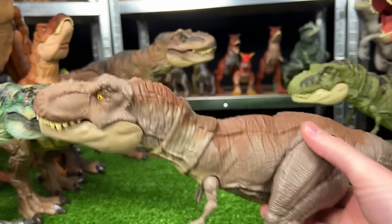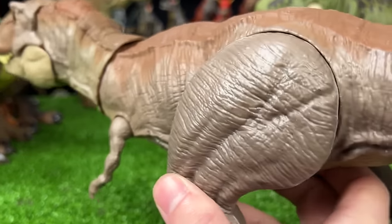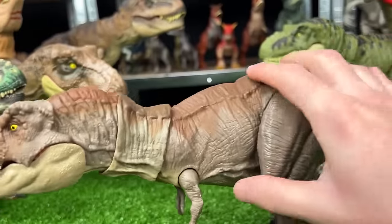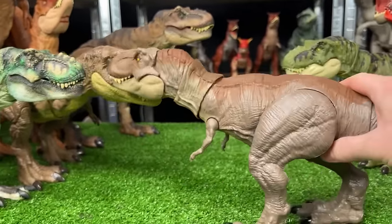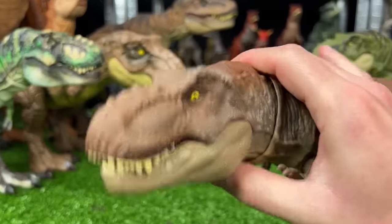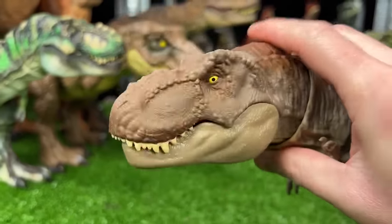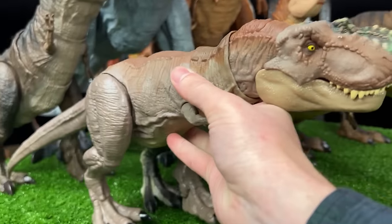Let's grab this one next — another very natural colored T-Rex. Looks like it's a light gray color on the sides and dark brown on the top. I bet this T-Rex would blend into rocks or a mountainside really well. Its body is fully posable and it has the button at the top of its head for the chomping action.